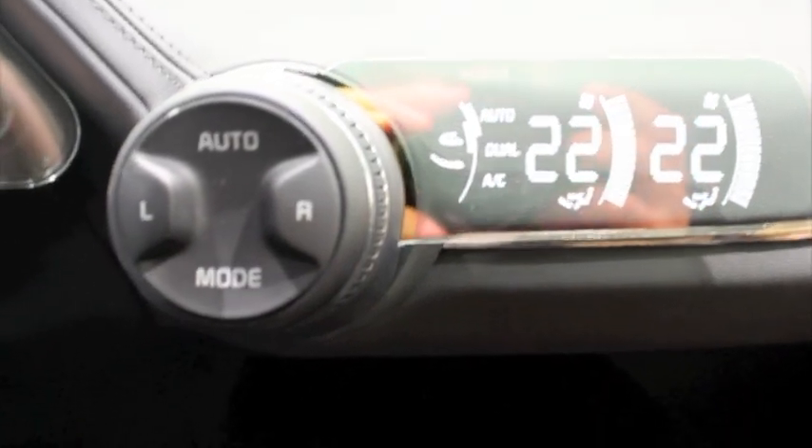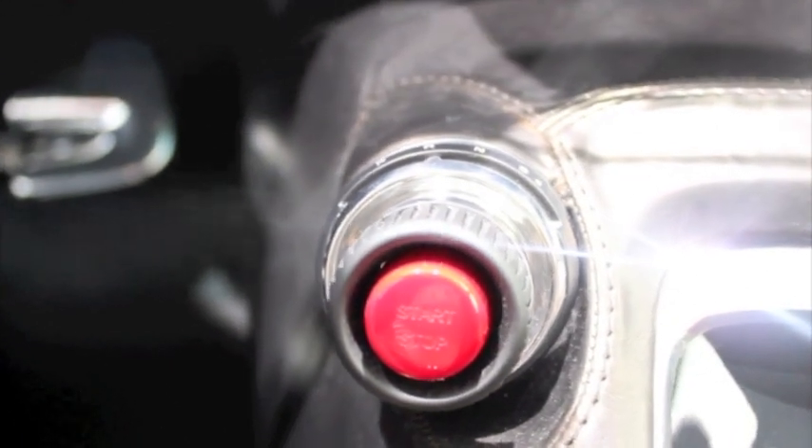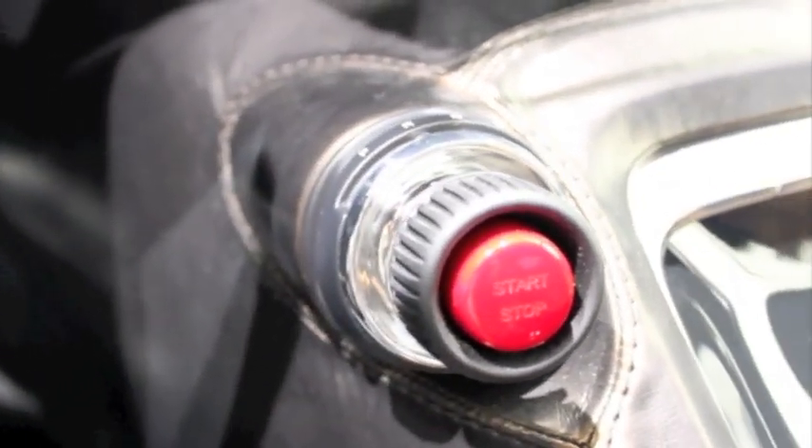This driver-controlled gear shifter integrates all functions in one volume. It has the start/stop button, P/R, and the selector — all in one cylinder. When the driver needs to support driving, he can pull the whole volume and turn the right side, like a jet fighter ignition, basically.